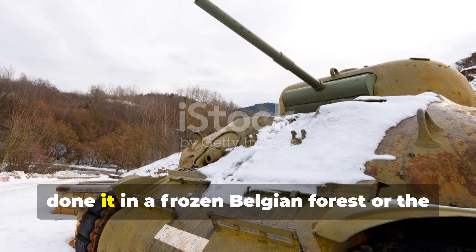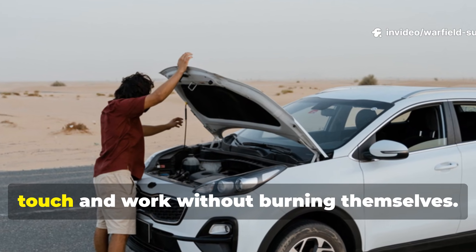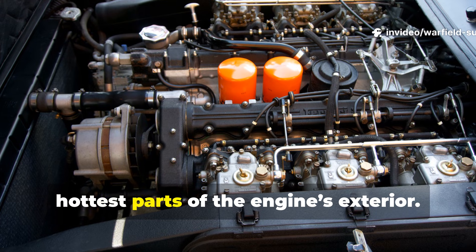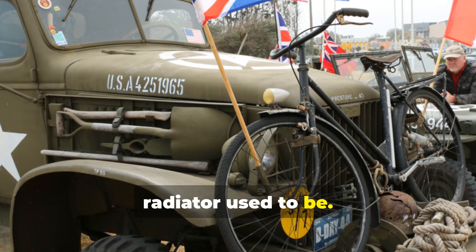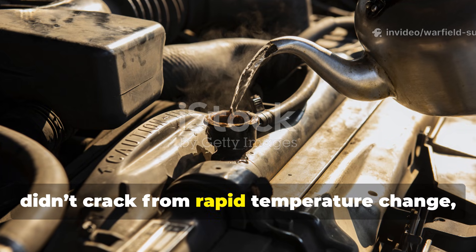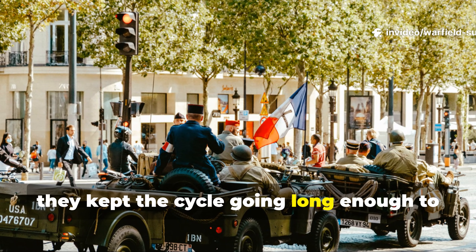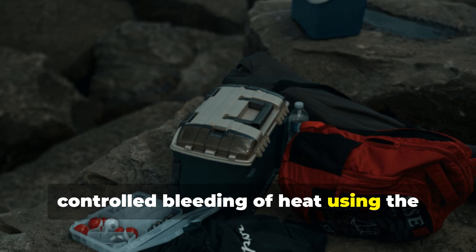Let's break it down as they would have done it in a frozen Belgian forest or the scorching Libyan desert. First, the engine had to cool enough to touch and work without burning themselves. Then they gathered fist-sized rocks — never wet river stones, which could explode from trapped moisture — and packed them around the hottest parts of the engine's exterior. Soldiers often wedged them against the block or along the front where the radiator used to be. They poured water slowly so the rocks didn't crack from rapid temperature change, letting steam carry heat off. As the rocks heated, they swapped them out, replacing them with cooler ones. With enough manpower, they kept the cycle going long enough to limp a vehicle to safety. This wasn't a miracle trick — it was a controlled bleeding of heat using the materials at hand.